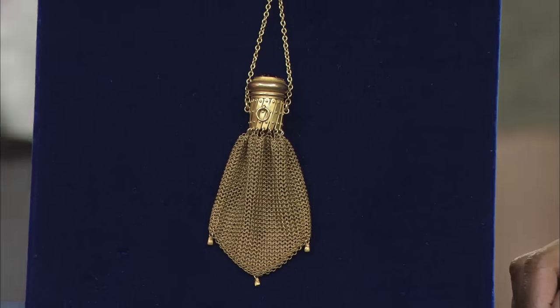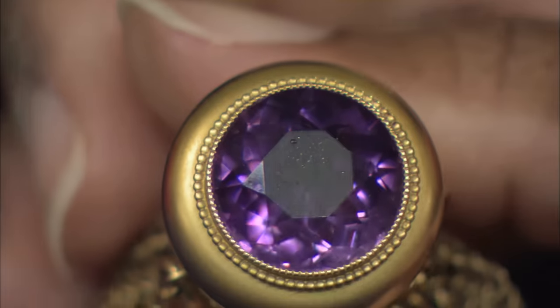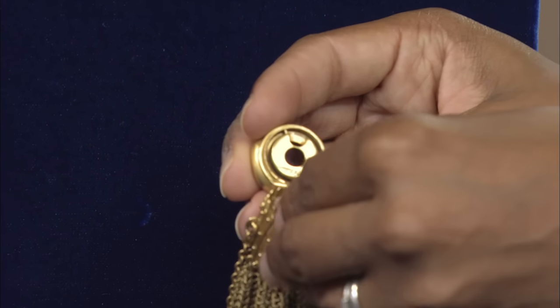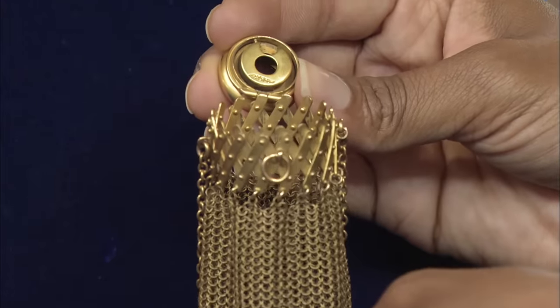Depending on where you are. And it is, in fact, an amethyst on the top — I'm going to show you that. This amethyst is actually about 10 karats. The cool thing about your object is that it opens, and you can pull it open slightly and it expands, so you can actually get coins in there.